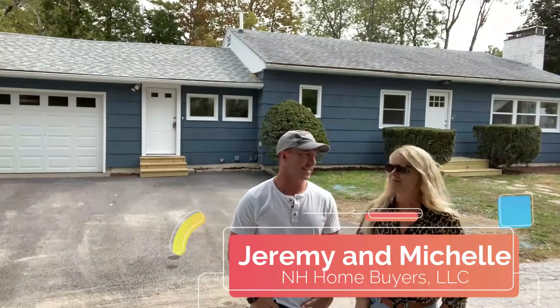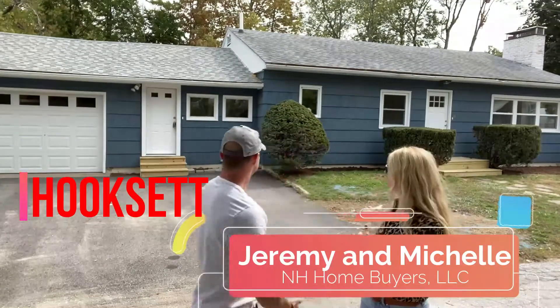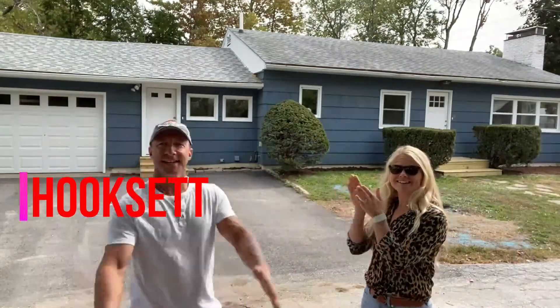Hi guys, hey guys! Jeremy and Michelle here from New Hampshire Home Buyers. Happy Flip Friday from Hooksit. We are at our Hooksit flip and guess what? We're done!